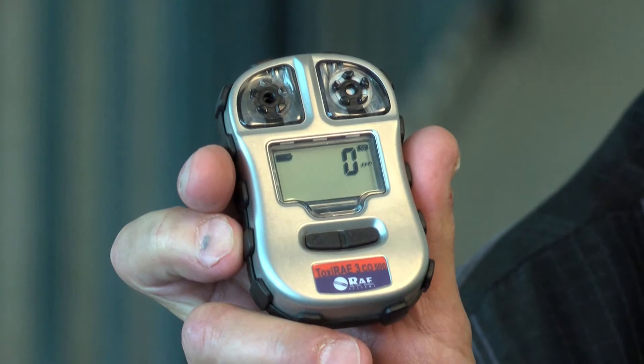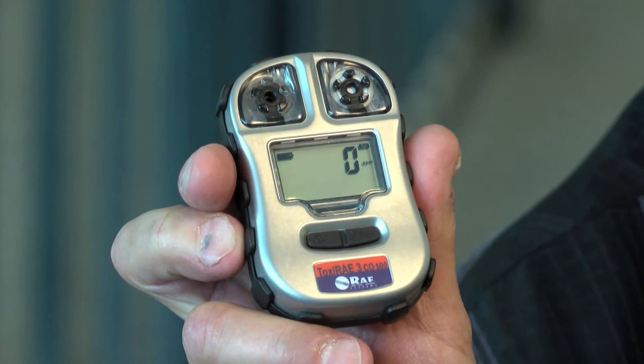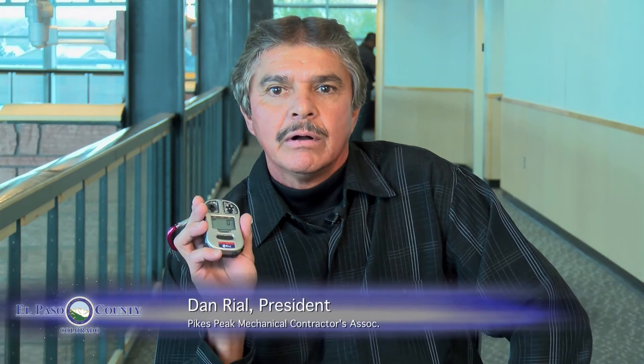At this time, the Regional Building Department has one of these carbon monoxide detectors on every single one of their inspectors. So when you have an inspector come to your home, they are testing for carbon monoxide.